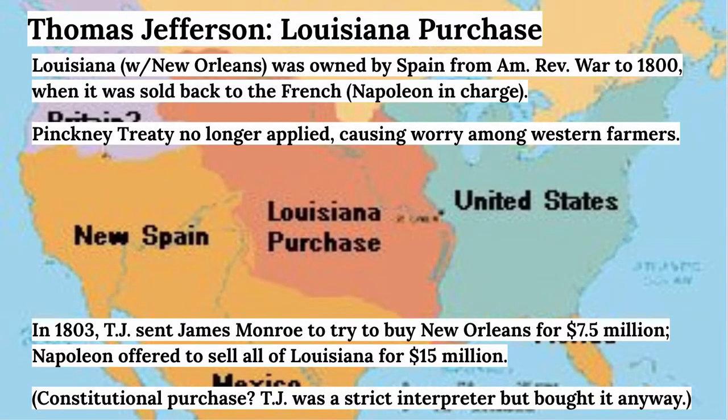Gaining land necessarily means taking it from someone else — another country or native nation. So it's always going to be both a foreign affairs issue and physical expansion. The Louisiana Purchase was the largest single land gain made during this time period of expansion, all because Napoleon needed some money.